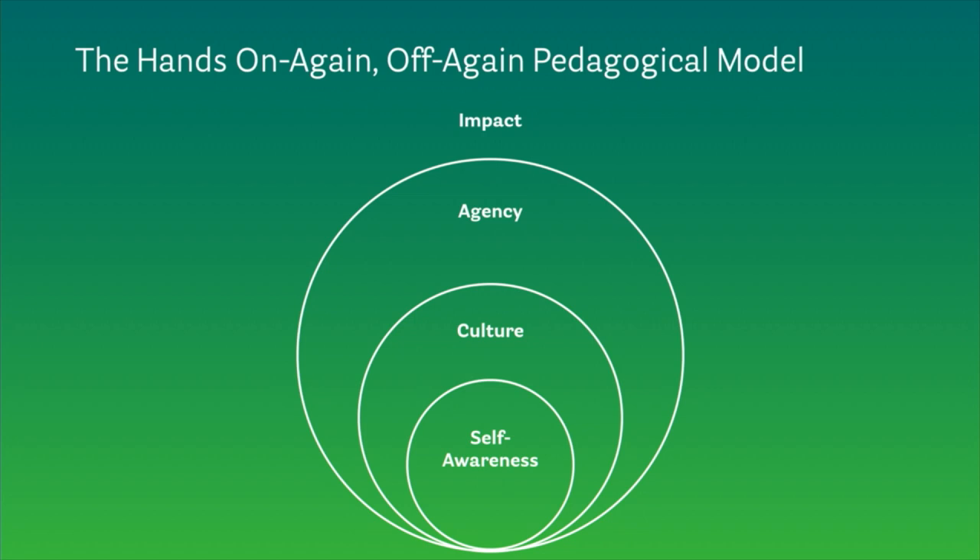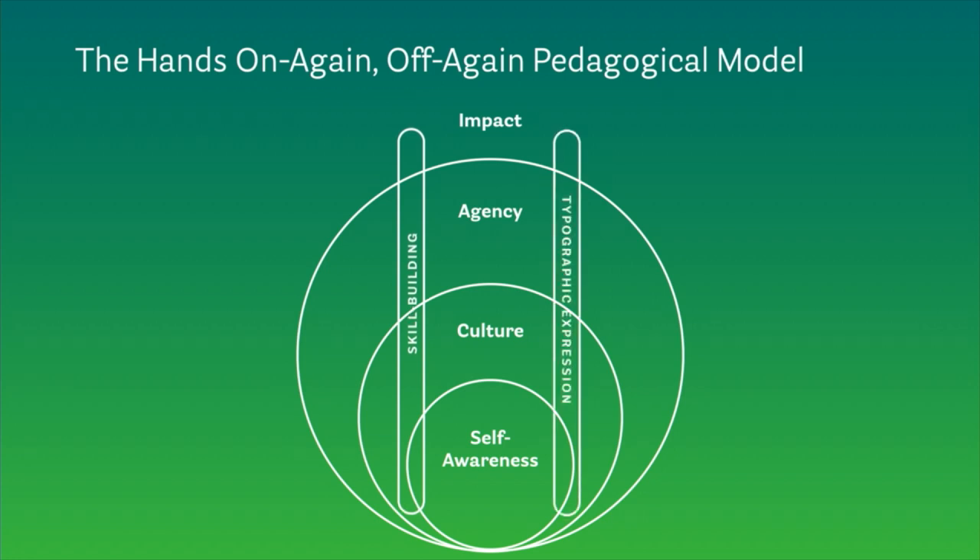Through a practice of application in community, students develop a sense of agency in their typographic expression, giving them the ability to adapt, develop a point of view, lead their own projects, and own their roles with others. This has an impact on a personal level and also on the broader zeitgeist — we call this the typegeist. Guiding students through this process are two rails: skill building and typographic expression. Students deepen and extend in both areas as they continue through the program.